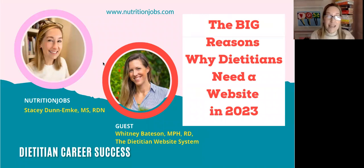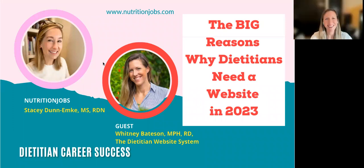I have a very special guest, Whitney Bateson of the Dietitian Website System. Welcome, Whitney. Thank you so much for having me, Stacey, and thanks everyone for joining live, and hello to everyone watching the replay.